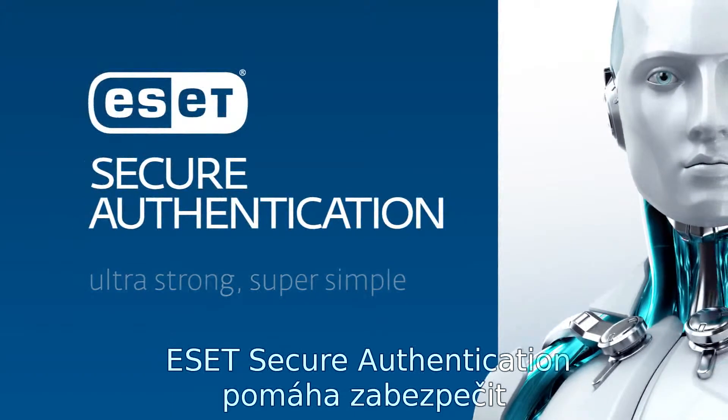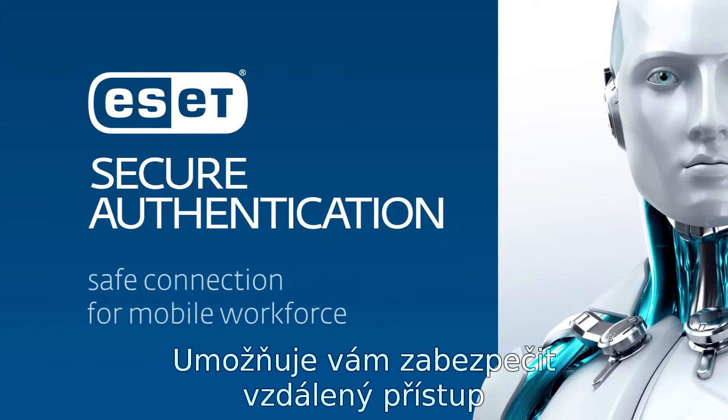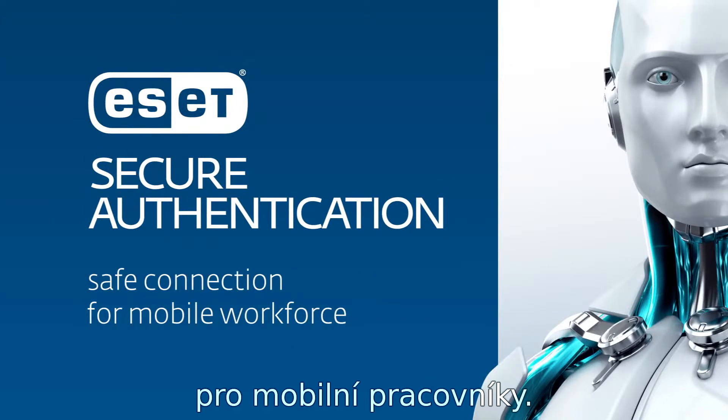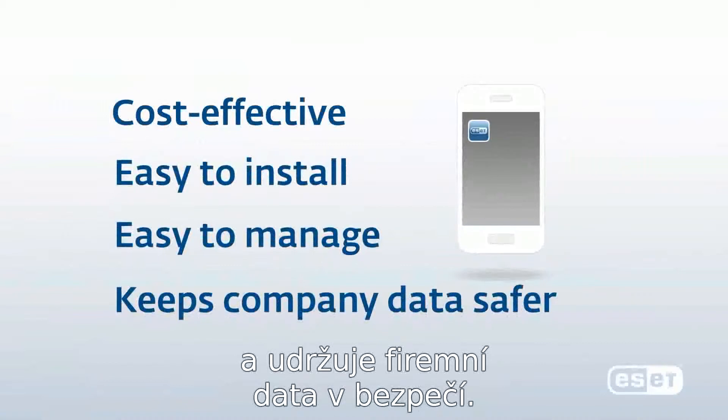ESET Secure Authentication helps you to protect access to your company network and assets. It allows your mobile workforce to safely connect to the company network. It is cost-effective, easy to install, easy to manage, and keeps company data safer.